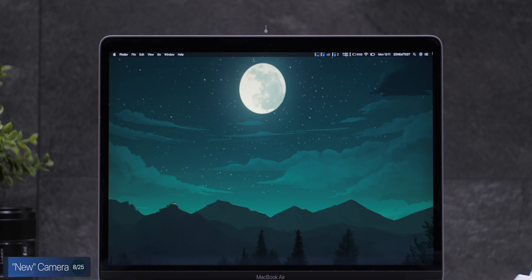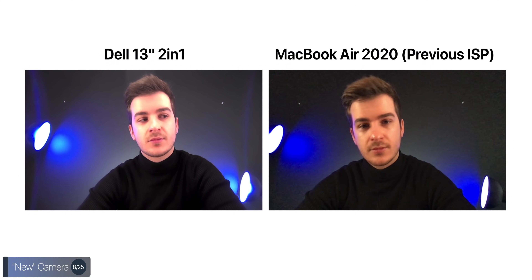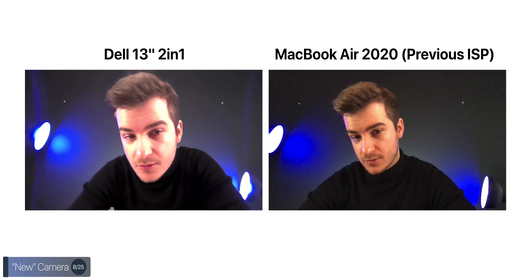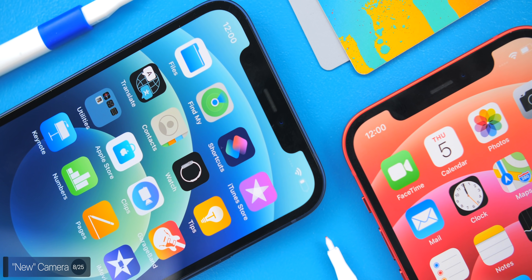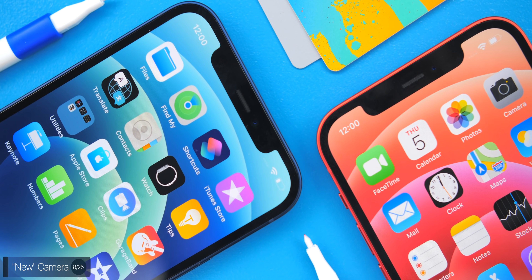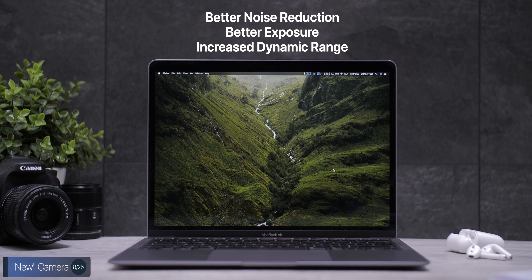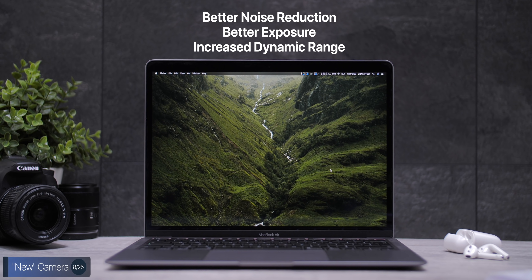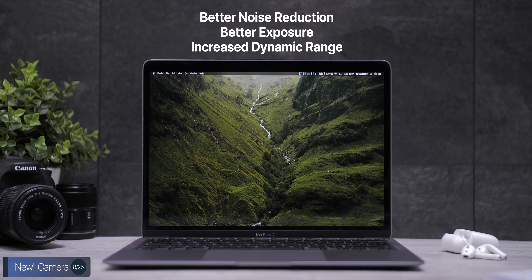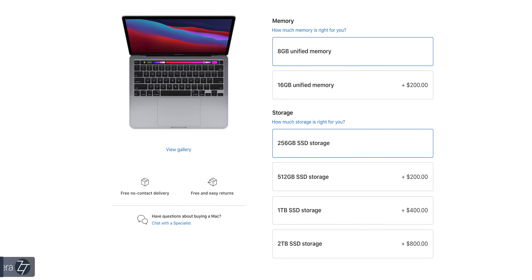We also get a new camera — kind of. Even though the sensor is the same 720p sensor, we do get a brand new image signal processor, or ISP, thanks to the new M1 chip, similar to what we have on iPhones and iPads. So even though the sensor is the same, the dynamic range, exposure, and noise reduction will be quite a bit better than on previous MacBooks. The amount of customization has dropped — you can only configure storage and RAM now — but the MacBook Air does feature a customizable GPU.